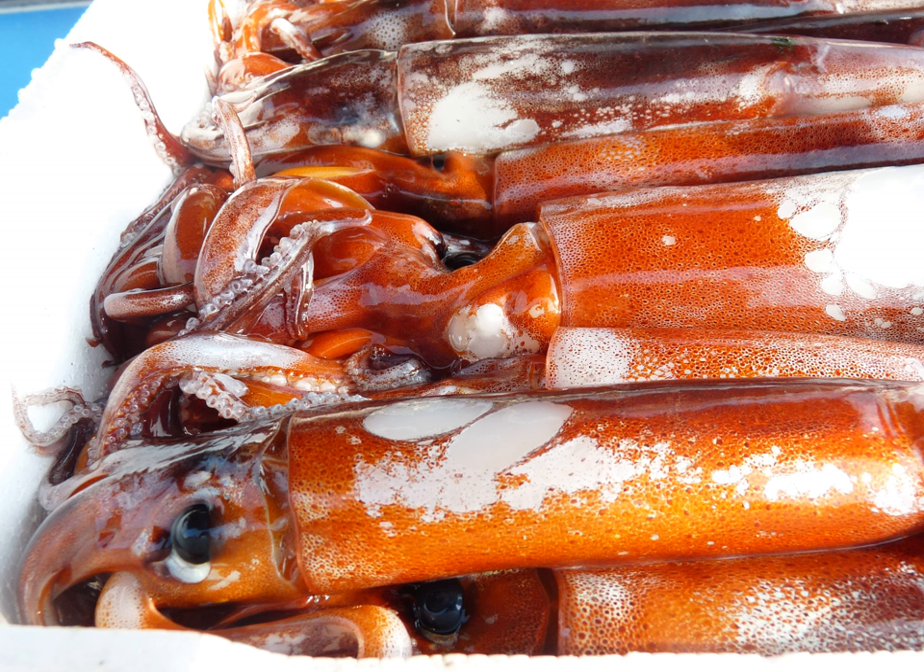The body, or mantle, can be stuffed whole, cut into flat pieces or sliced into rings. The arms, tentacles, and ink are edible. The only parts of the squid that are not eaten are its beak and gladius pen.